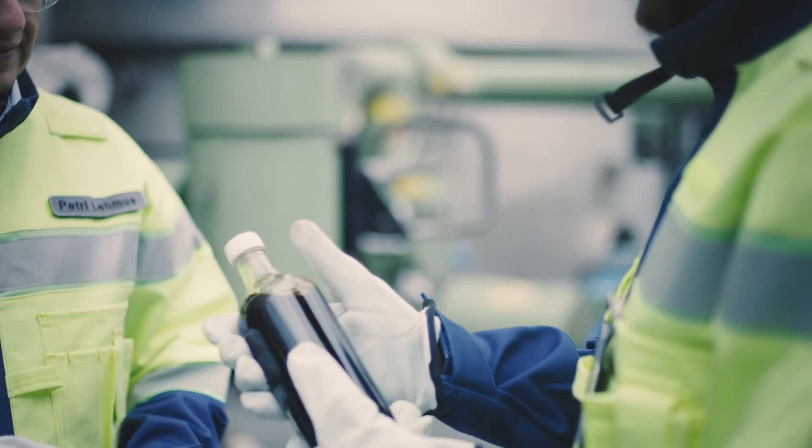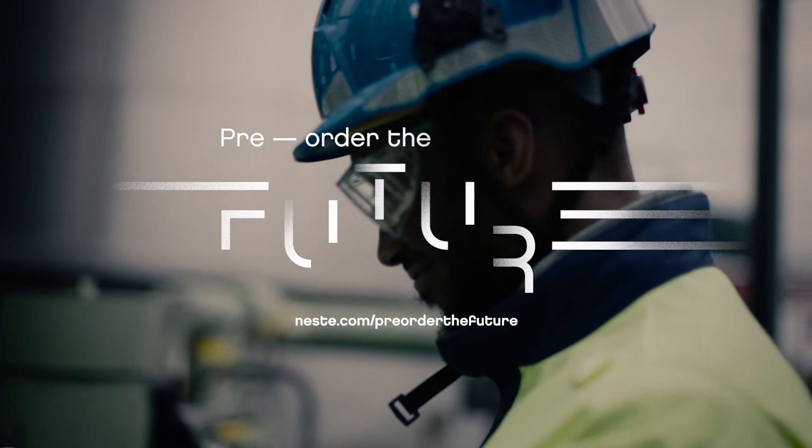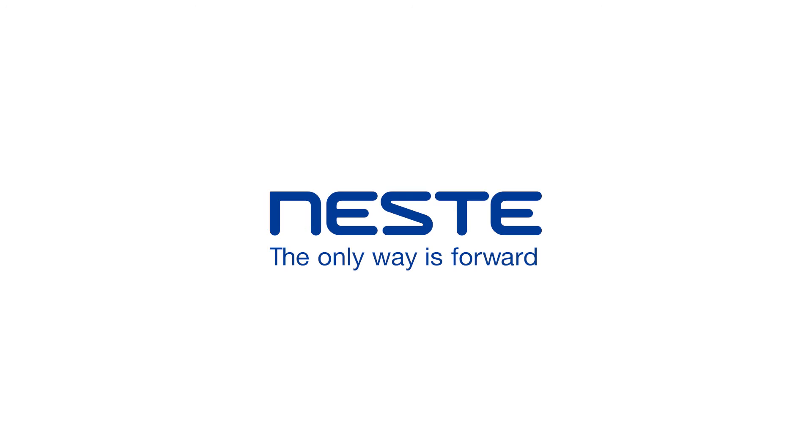This is so brilliant. I love it. Thank you guys.